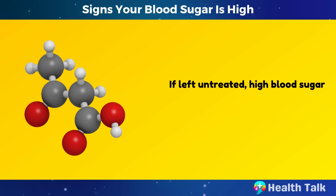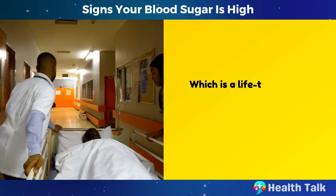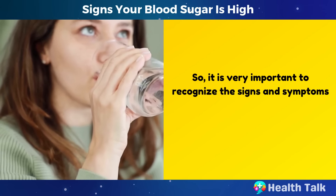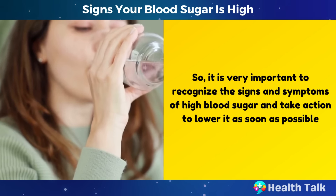If left untreated, high blood sugar can lead to diabetic ketoacidosis, which is a life-threatening complication that requires emergency medical attention. It is very important to recognize the signs and symptoms of high blood sugar and take action to lower it as soon as possible.